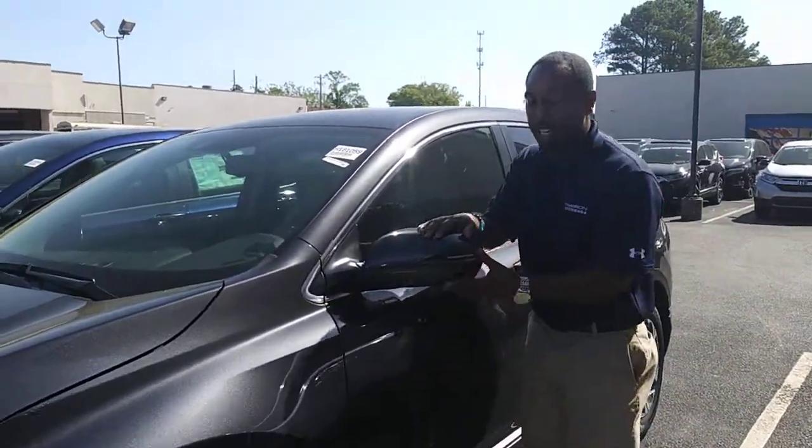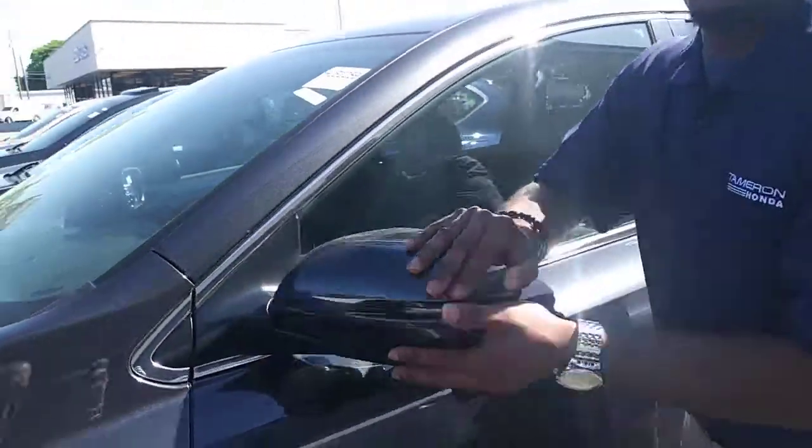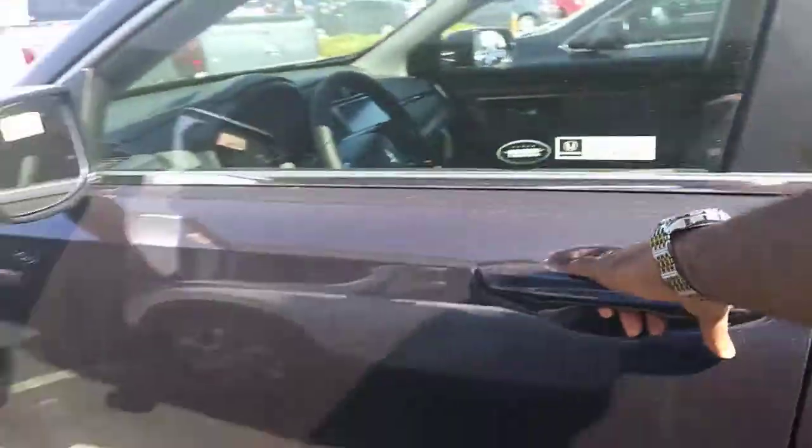Breakaway mirrors with the turns — signal indicator, LED as well. So you're not going to have to worry about tight spaces anymore and knocking your mirrors off.